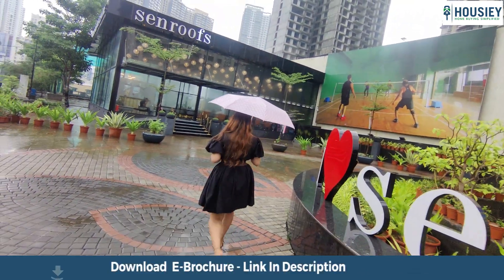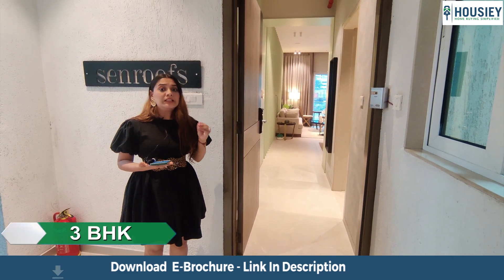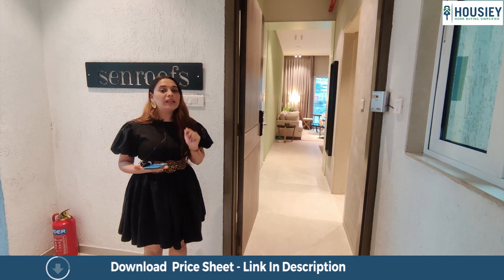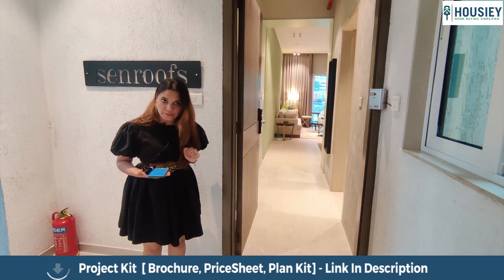I'm going to take you through this spacious 3 BHK sample flat by Neelam Developers. They have two 3 BHK configurations — one is 1125 square feet and the second is 1250 square feet.